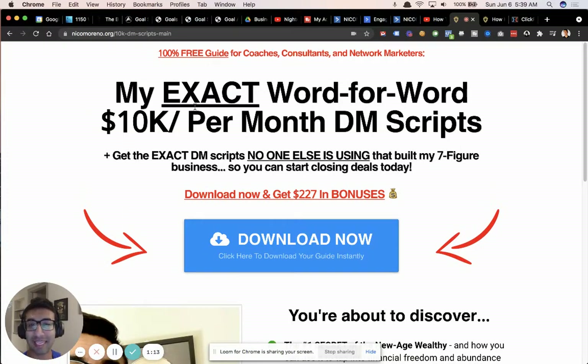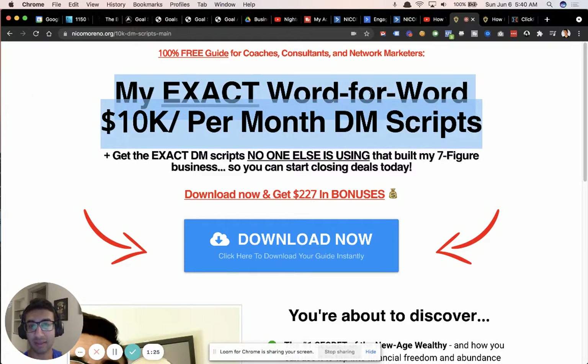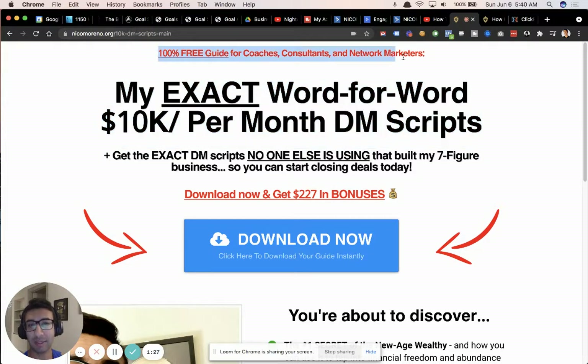The first key thing here is calling out what this is and who it's for right at the beginning. So many people miss this — they just say what the thing is, which is fine, but you need to specifically call out who this is going to work for. Is it a free thing? Is it a paid thing? Just tell people. This is a guide for coaches, consultants, network marketers. It's 100% free.